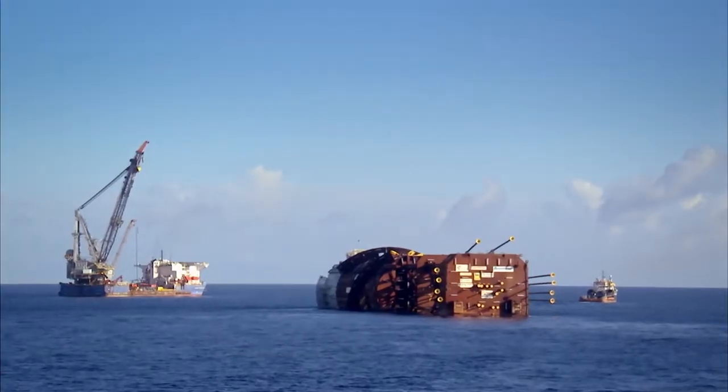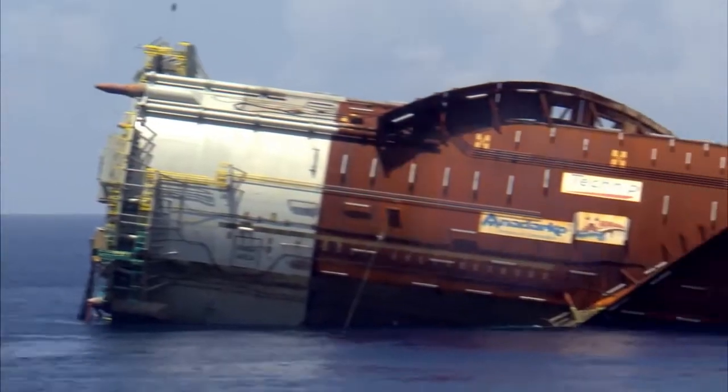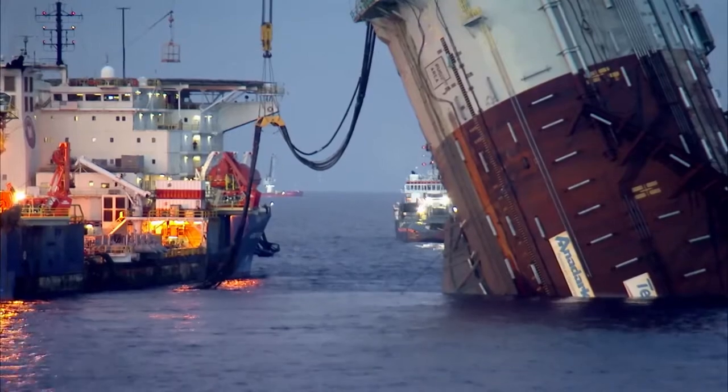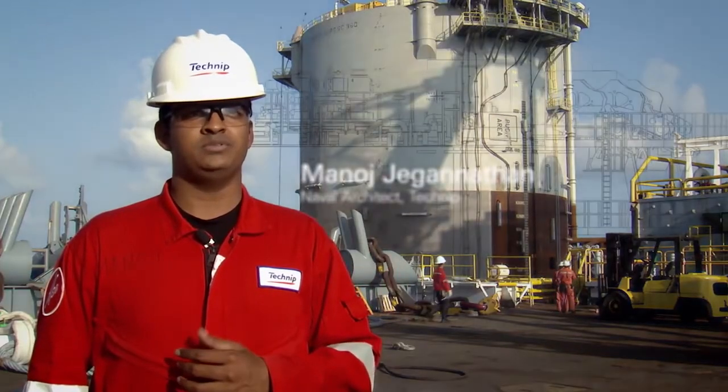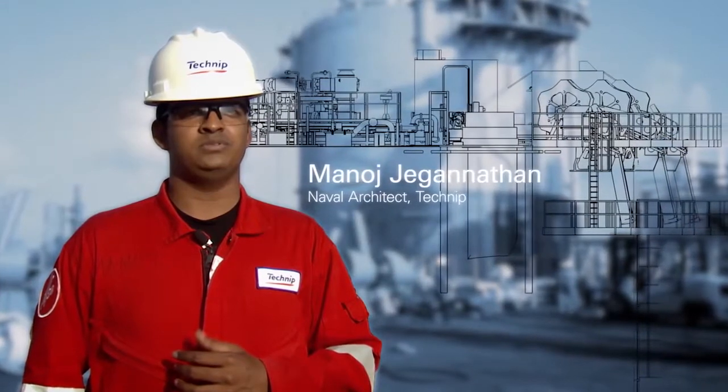Beautiful weather, perfect tow the whole way out here — took just under four days. We pump in about six million gallons of seawater into the spar hull compartment to bring it to the upright final condition.